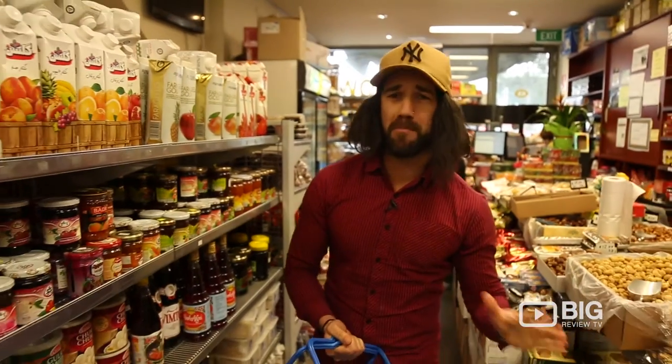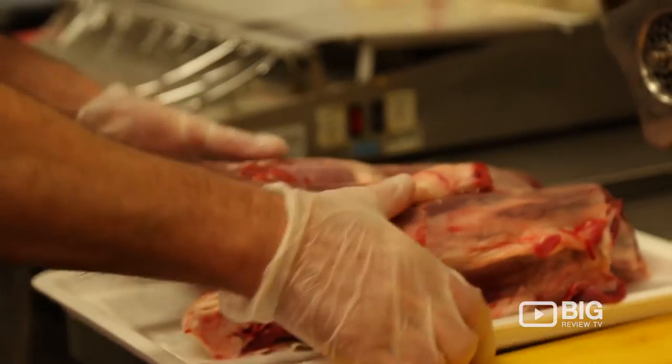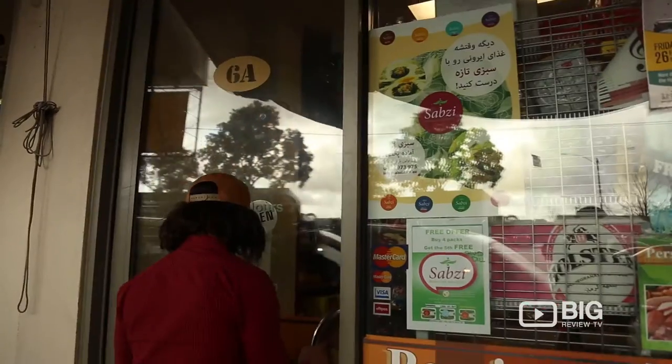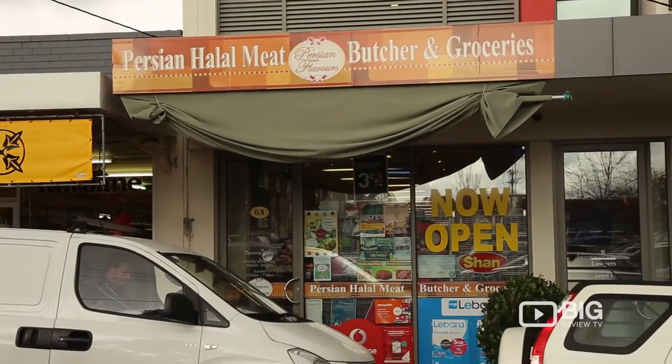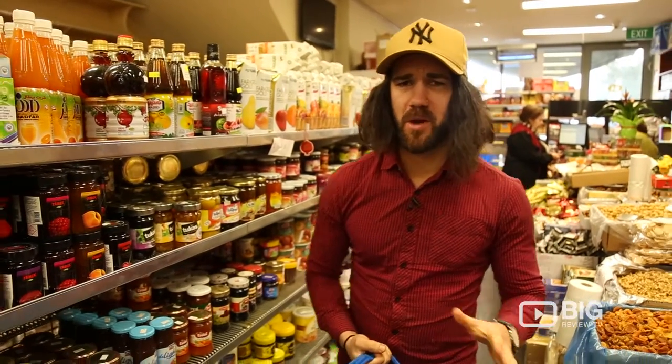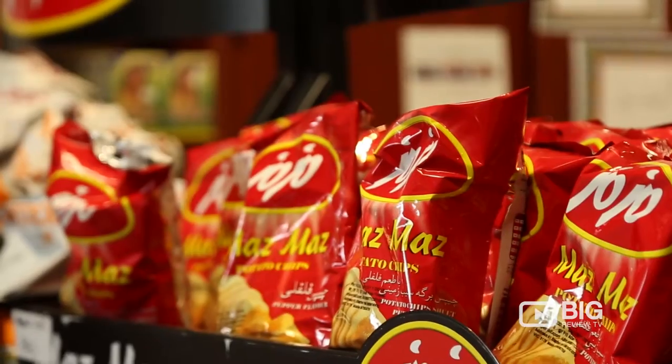G'day guys, this is Joey here checking out Persian Halal meat. Now this is a recent subject that has exploded with a buzz of excitement, particularly around New South Wales and Melbourne — but we're in Victoria checking out Doncaster's store. The parking's super easy outside and it's in a nice little hot spot.